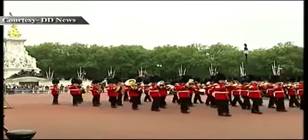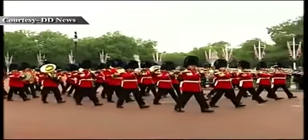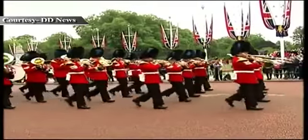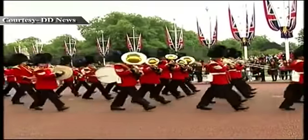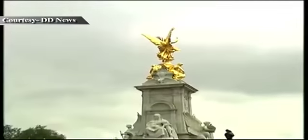The guard which mounts at Buckingham Palace is called the Queen's Guard and is divided into two detachments: the Buckingham Palace detachment, which is responsible for guarding Buckingham Palace, and the St. James's Palace detachment, which guards St. James's Palace.